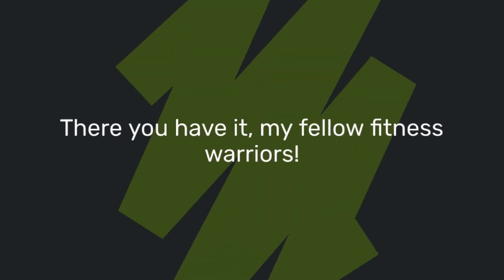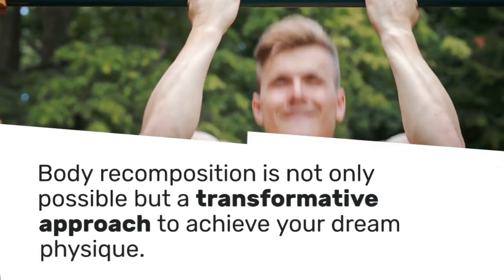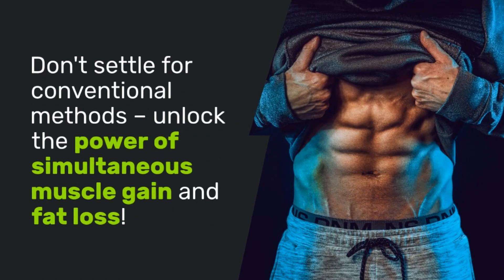There you have it, my fellow fitness warriors. Body recomposition is not only possible but a transformative approach to achieve your dream physique. Don't settle for conventional methods — unlock the power of simultaneous muscle gain and fat loss.